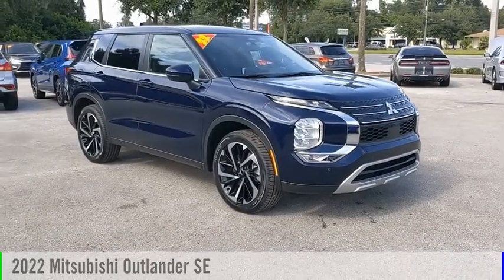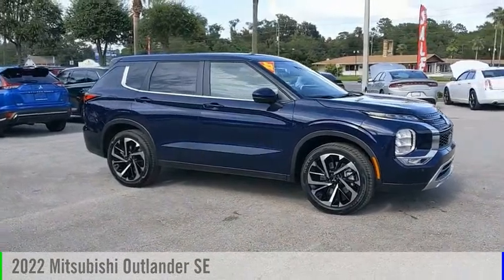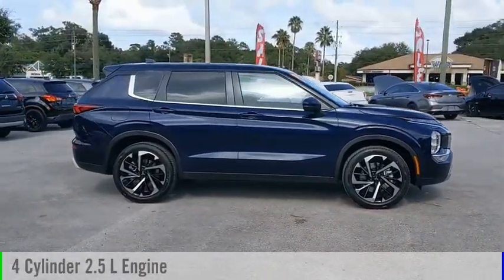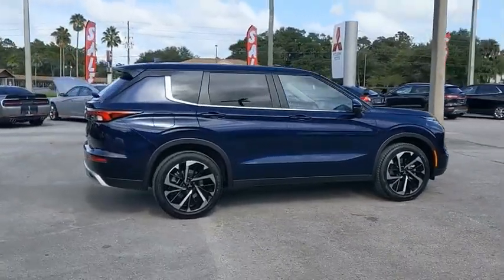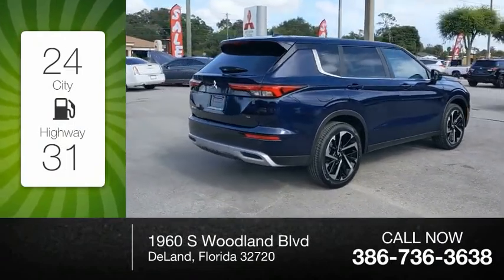Make a great choice today with the 2022 Outlander. This vehicle is powered by a front-wheel drive, four-cylinder, 2.5-liter engine, and comes with a continuously variable transmission. Great fuel efficiency saves you money by requiring fewer trips to the gas station.